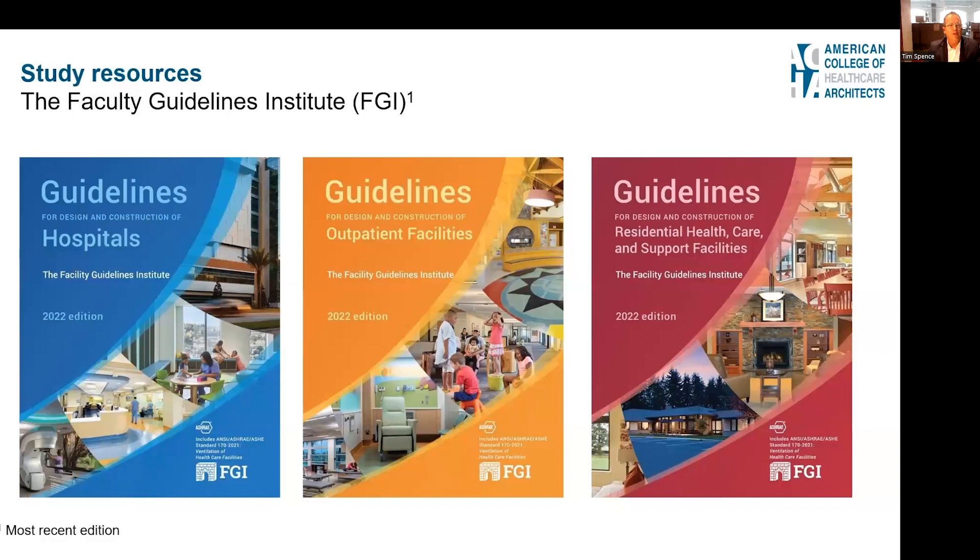The study resources you'll want to become familiar with start with the FGI guidelines, now broken into three volumes: Volume 1 is the hospital, Volume 2 is outpatient facilities, and Volume 3 is residential health. I highly recommend focusing mostly on Volumes 1 and 2, and pay attention to the appendix notes throughout the text. Although these are not code, they represent best practice and you will get some questions on them.